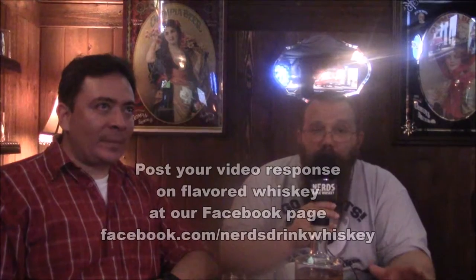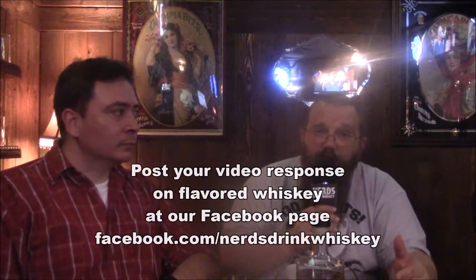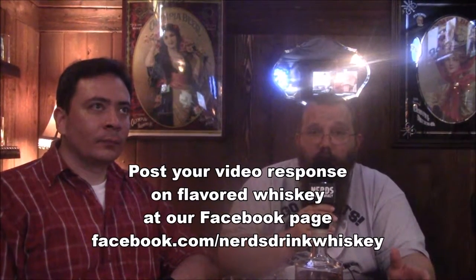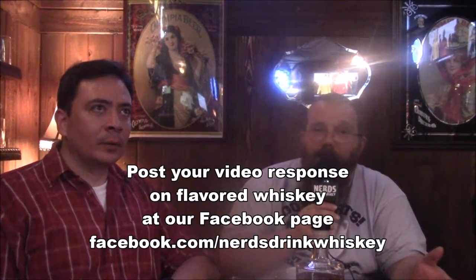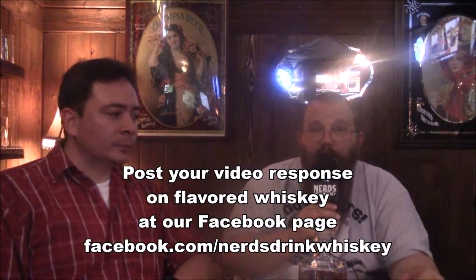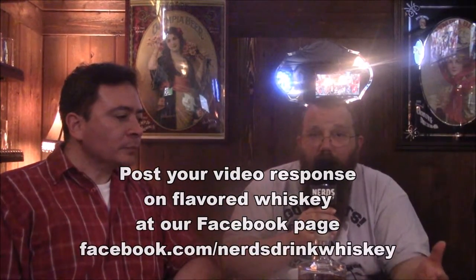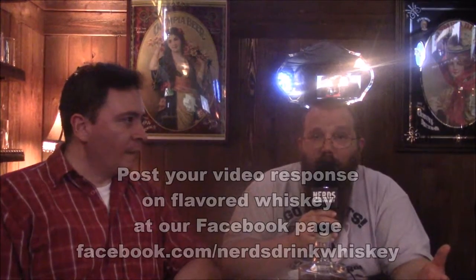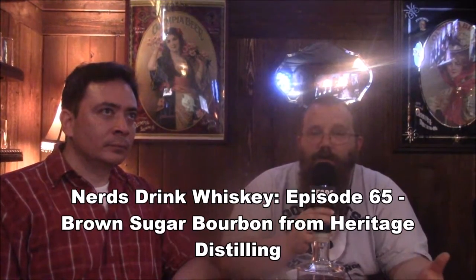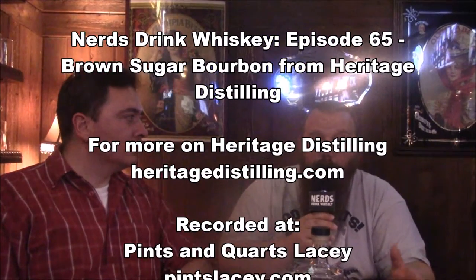Email us at nerdsdrinkwhiskey@gmail.com, or post it on our Facebook at facebook.com/nerdsdrinkwhiskey. We want to know what your thoughts are on flavored whiskeys. We're getting into the flavored whiskey season and this is going to be a nice kickoff to it. The last Saturday of October, the episode we're going to air is going to be your thoughts on flavored whiskeys. So email us a short video — keep it very short — at nerdsdrinkwhiskey@gmail.com or facebook.com/nerdsdrinkwhiskey.